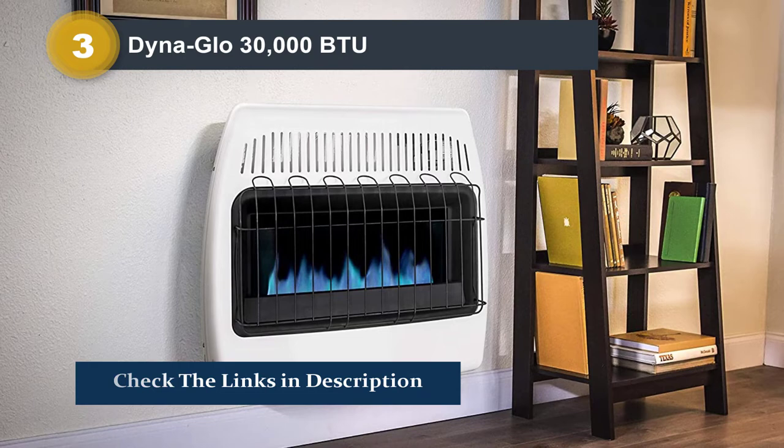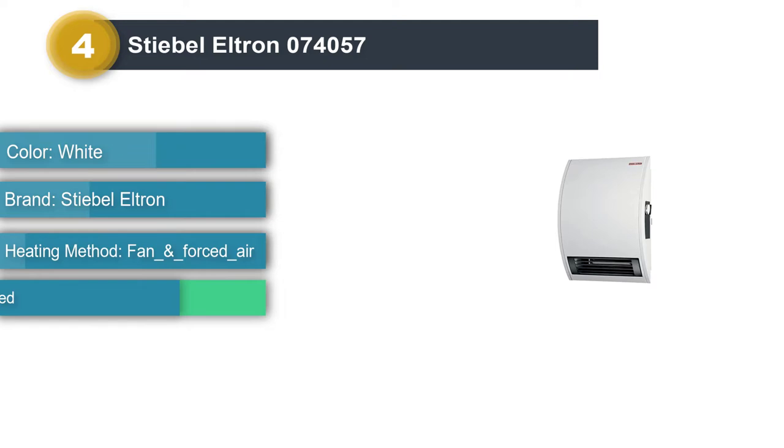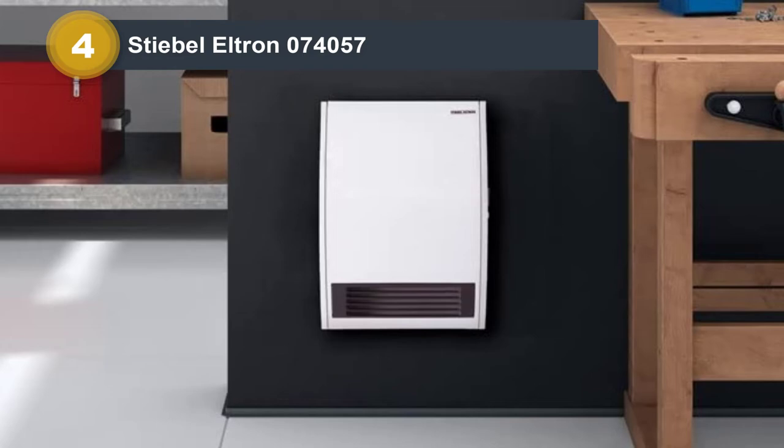Number 4: Stiebel Eltron 074057. Wall-mounted electric heaters are the ultimate space savers in large rooms. The best wall-mounted electric space heater, the Stiebel Eltron 074057, doesn't reduce your overall room square footage, can provide more than 1,500W of heating output, and comes with a built-in thermostat.